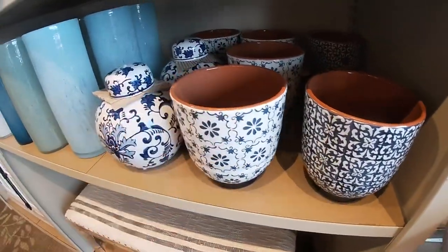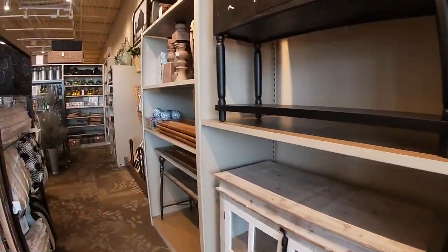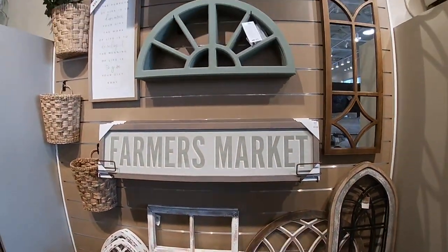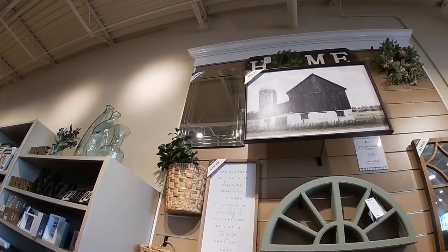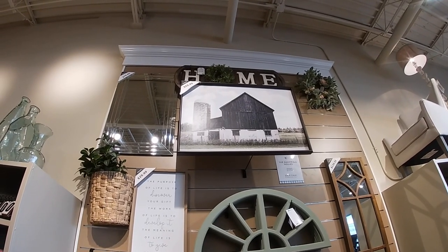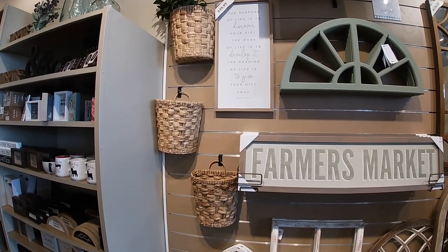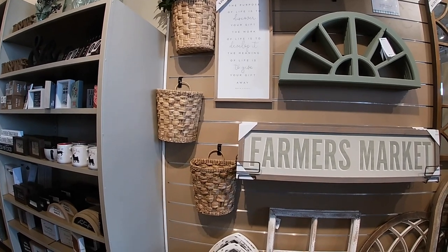Oh these are really pretty — yes, S for money — $20. You saw that bench on the other side. And they have the greenery for the farmer's market — $35. $60 for that picture. That mirror is $80. That sign that says 'home' is $60. 'The purpose of life is to discover your gift, the work of life is to develop it, the meaning of life is to give your gift away' — $30.